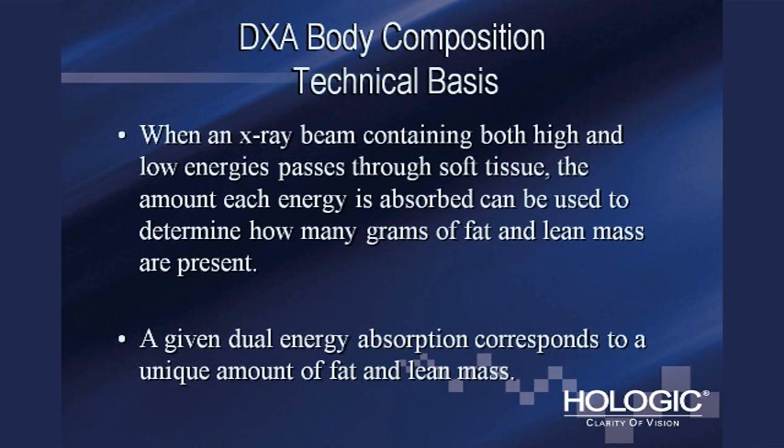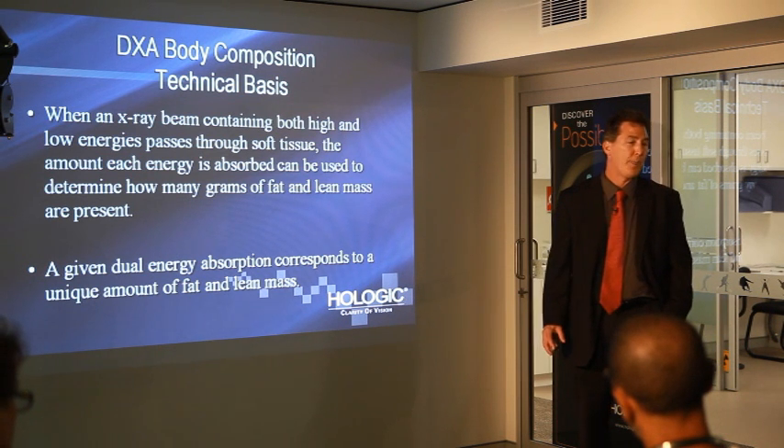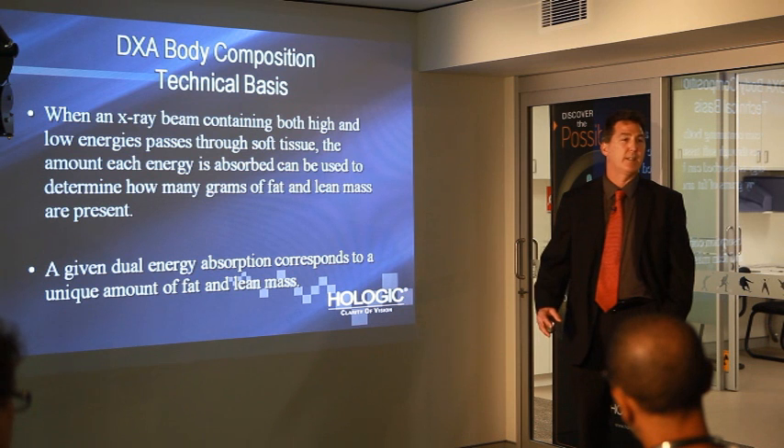I want to explain the technical basis for this measurement — it's actually very simple. The DEXA machine takes a picture of your whole body at two different energy levels: a high energy X-ray level and a low energy X-ray level. From those two pictures, we can determine the fat mass and the lean mass in each pixel element of that scan. Summing the fat and lean mass over all pixels equals the subject's total weight. So it's a very accurate, simple, and reliable technology. You've measured the absorption of X-rays at two different energies, and with that you can measure two materials: fat mass and lean mass.